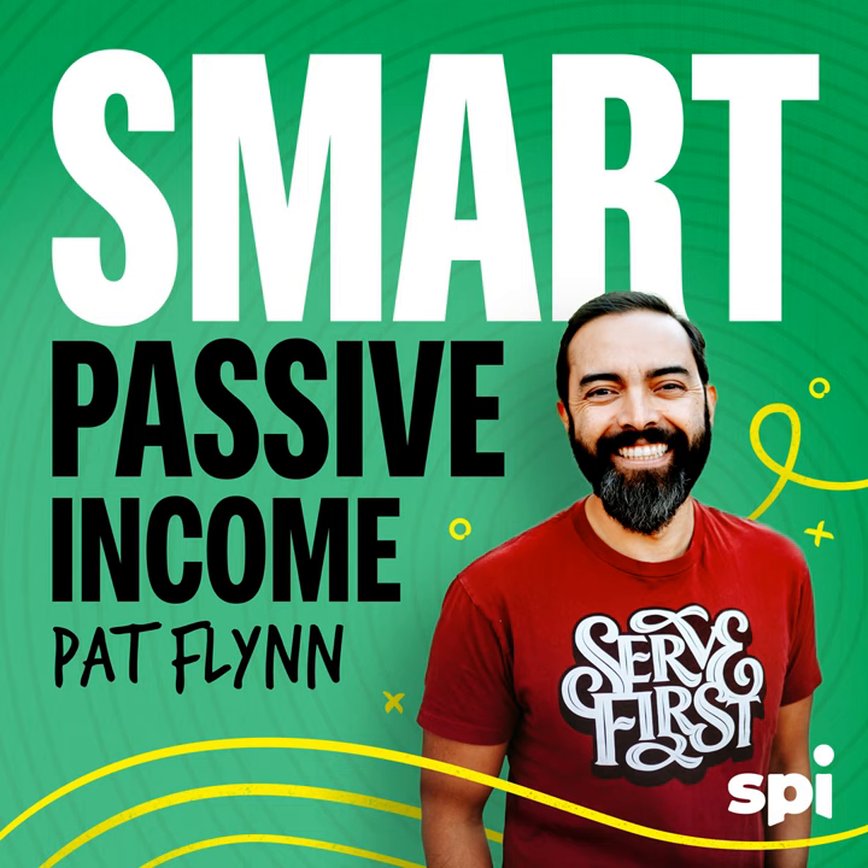Welcome to the Smart Passive Income Podcast, where it's all about working hard now so you can sit back and reap the benefits later. And now your host — if he could go back to high school today, he'd make sure to sign up for drama — Pat Flynn.